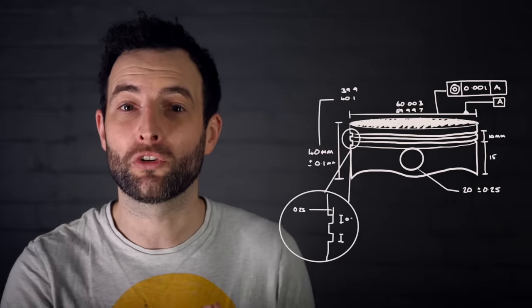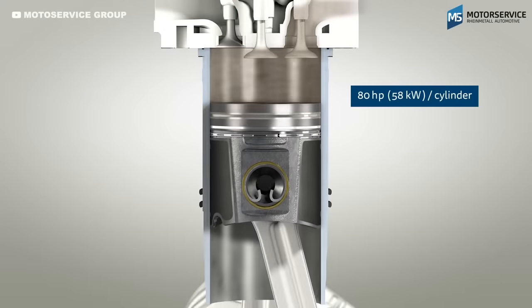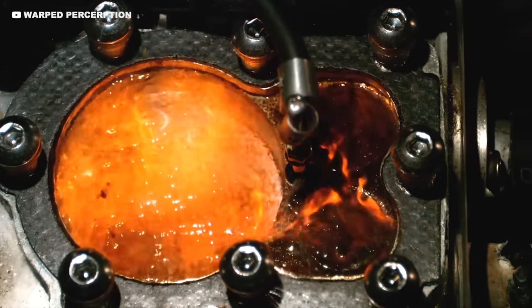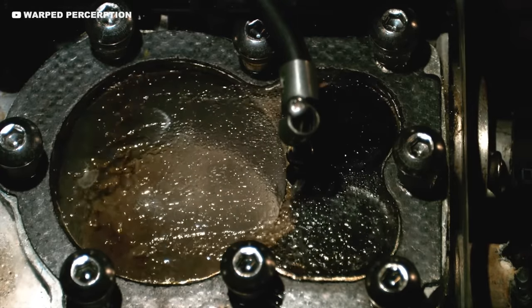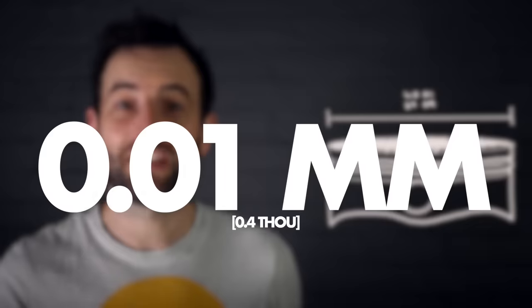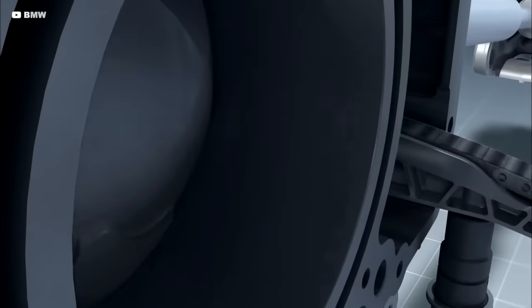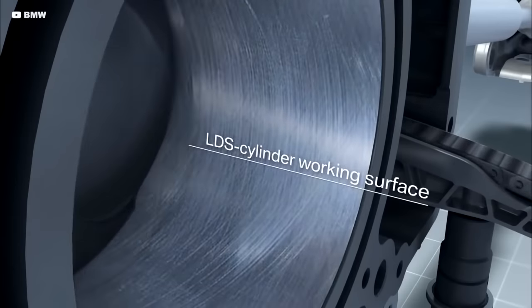The same goes for every other dimension of the part, as it interacts with many other components. If it were even slightly too big or small it could cause serious issues. In an F1 engine, the gap between the piston and the cylinder is as little as 0.15 millimeters — only slightly wider than the width of a human hair — and the tolerances on the diameter can be as little as 0.01 of a millimeter, ensuring these parts fit perfectly together every time.